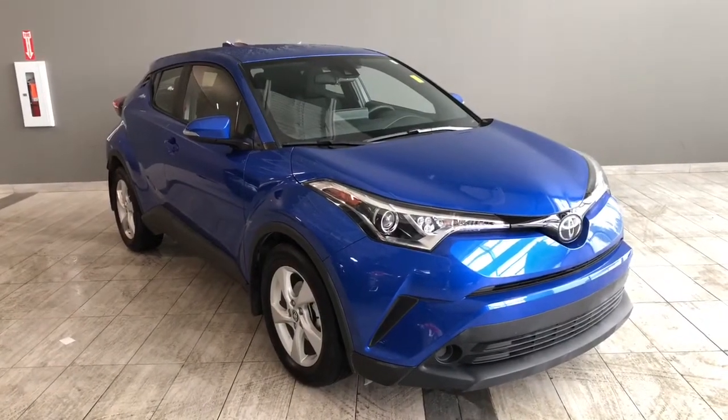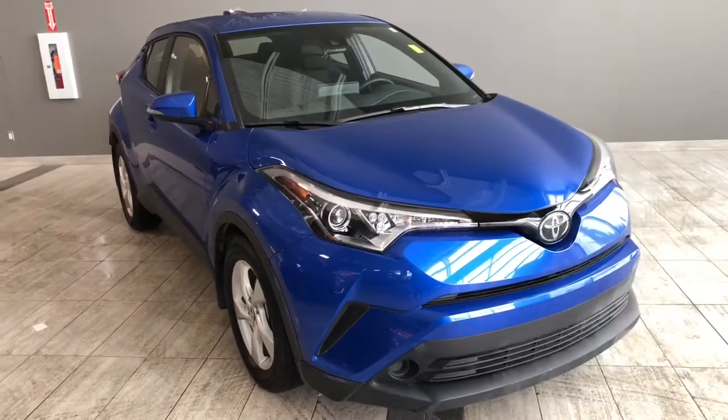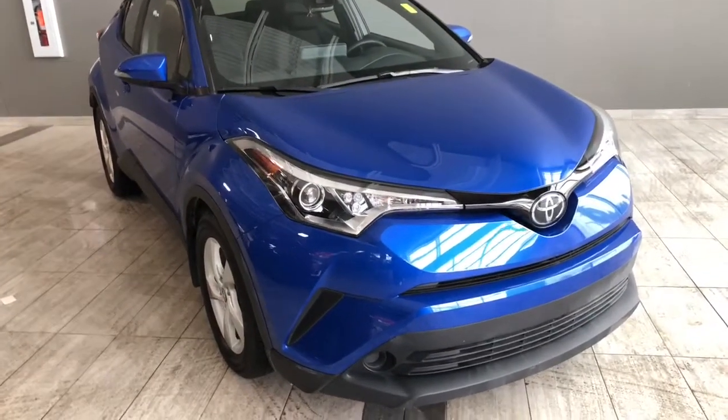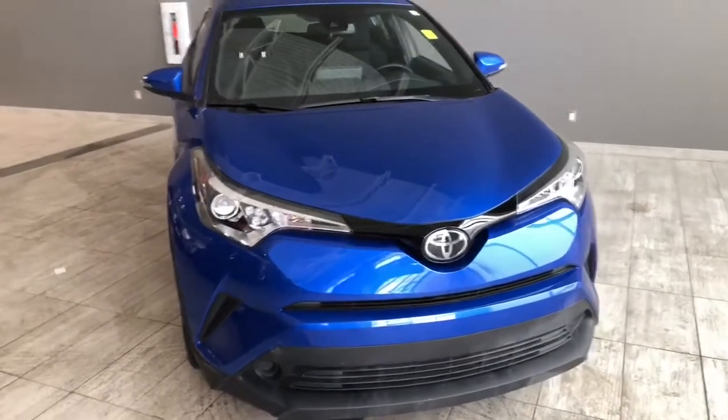Welcome to another video walk around. Today we're going to be looking at a 2019 Toyota CHR. This is a 5 passenger crossover in blue driving on 17 inch wheels. Some of the great exterior features include turn signals on the side mirrors and a backup camera.